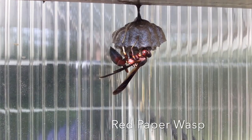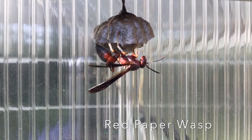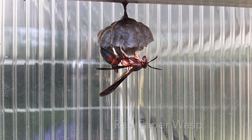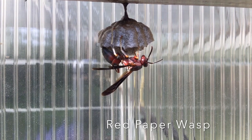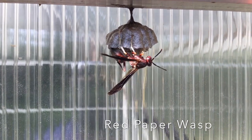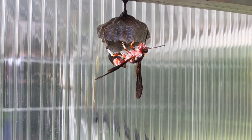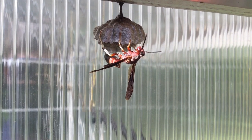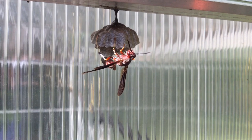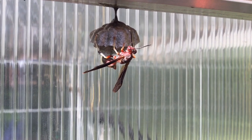You probably recognize this red paper wasp. They're best known for their paper nest, which looks like round, upside-down paper combs. Paper wasps construct their nest out of dead wood and plant materials. They mix these materials with saliva to create a water-resistant nest. Paper wasp nests are usually gray or brown, depending on the materials they use. Most paper wasps are omnivores, feeding on both nectar and insects. Common prey is beetle larvae, flies, and caterpillars.